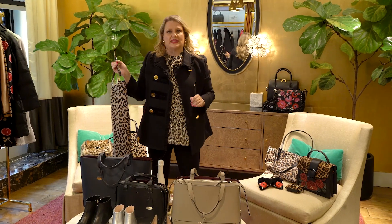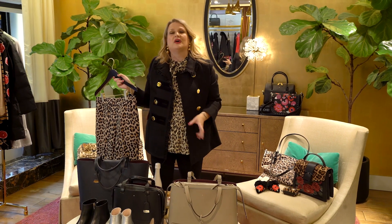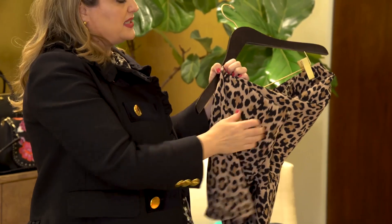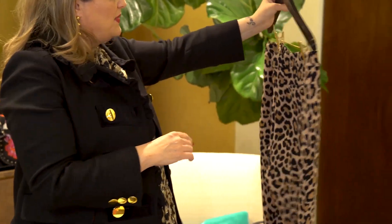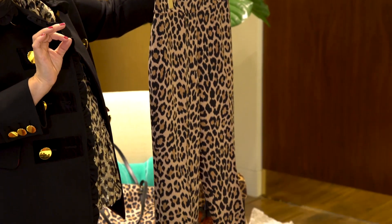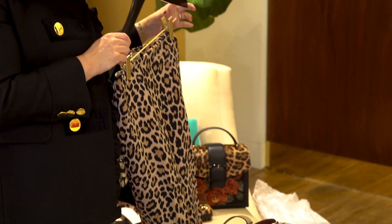I urge you to try the pants. And if you're someone that's basic and you feel like you really need a little oomph, come in and try the leopard pants because they have just enough stretch where they stretch and give. It's a side zip, but this silhouette is extremely flattering on. Everybody in the room is nodding their head yes — very very flattering for all body shapes, all body types.